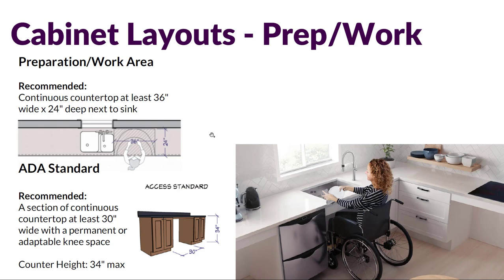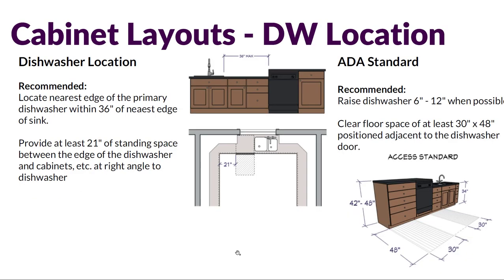Thinking about the prep or work area around a sink, we want a continuous countertop of at least 36 by 24 inches next to a sink — the 24 inches being the depth of the countertop and 36 being the width — so you have a functional area to work next to your sink. For ADA standards, we also need to think about the ability to pull up a wheelchair in this space, requiring a minimum width of 30 inches. Keep in mind that the countertop height in an ADA scenario should be 34 inches maximum.